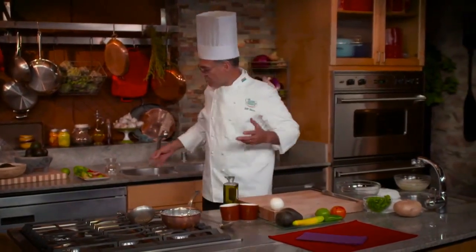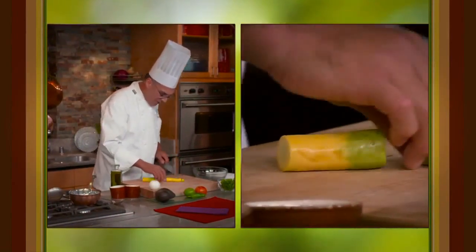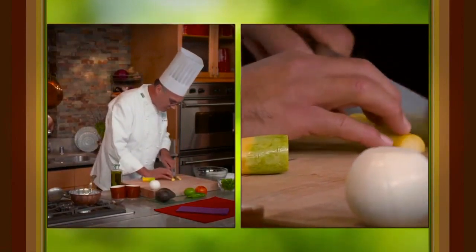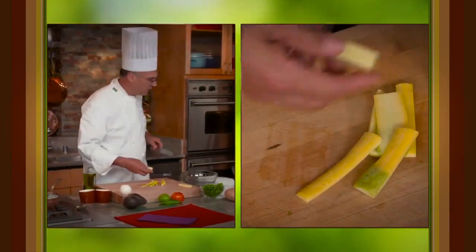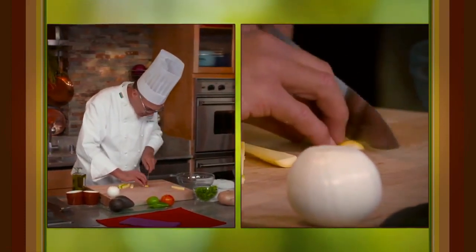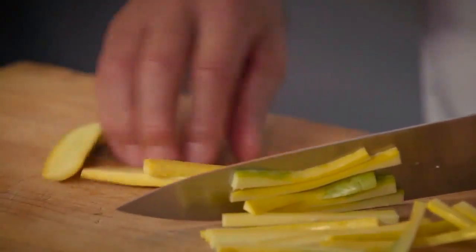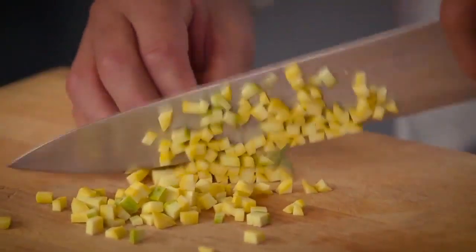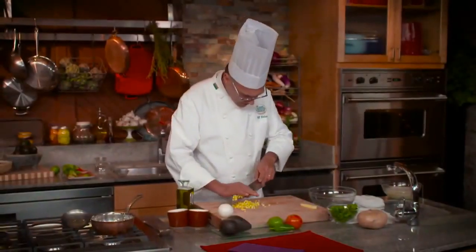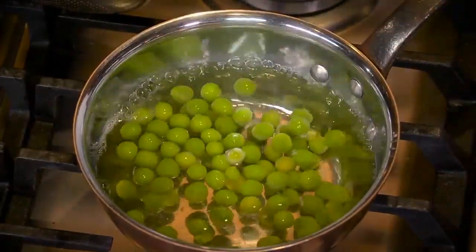I'll dice the squash really small, especially the colorful part, and blanch that along with the peas. It will lend a little texture and fun color to the guacamole. If you have a Japanese mandolin you can make quick work of this. These peas are getting tender but not quite there yet.